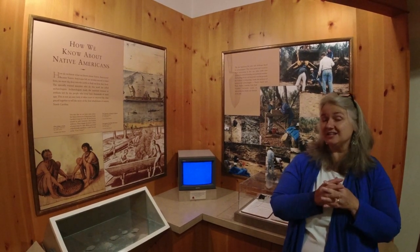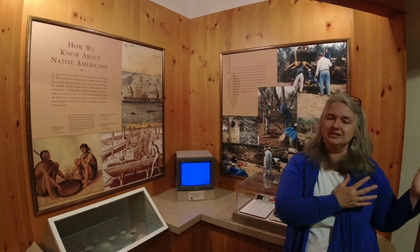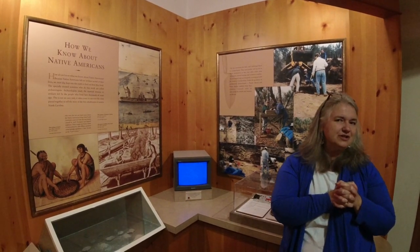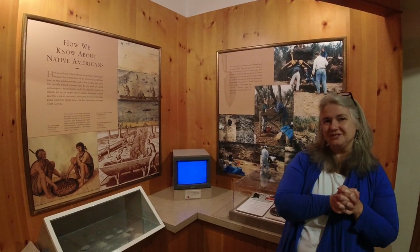We look forward to our next visit, when we'll tell you the story of early settlement in the 18th century. Thanks as always for joining us here at the Onslow County Museum for Tour With Us Tuesdays.